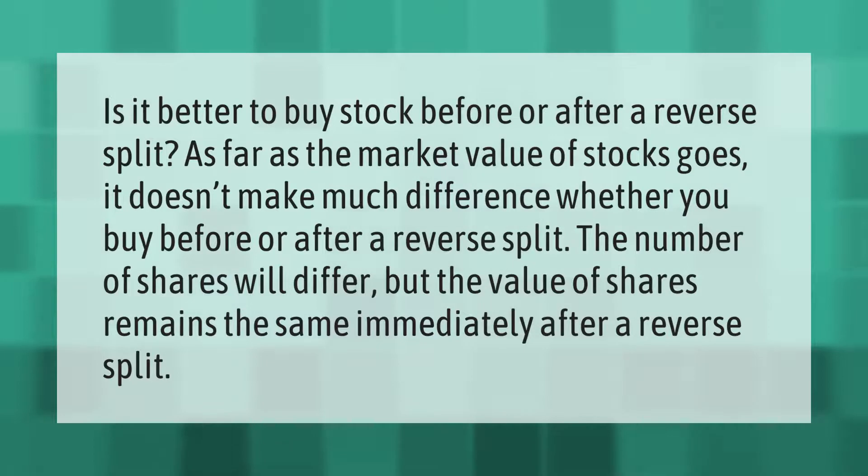Is it better to buy stock before or after a reverse split? As far as the market value of stocks goes, it doesn't make much difference whether you buy before or after a reverse split. The number of shares will differ, but the value of shares remains the same immediately after a reverse split.